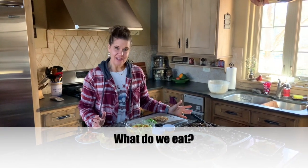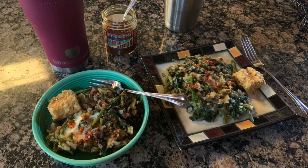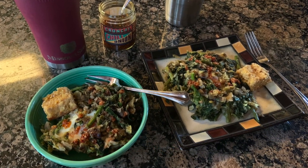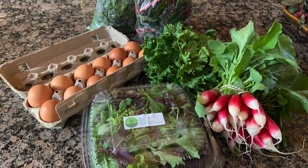Hey everybody, happy Saturday! Our breakfast included leftovers of our green shakshuka, which was perfect because we bundled up and headed to the farmer's market and it was frigid. We got a few things but forgot to take a picture at the market because it was so cold.